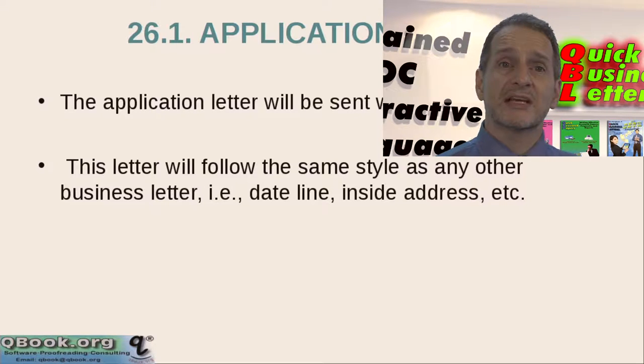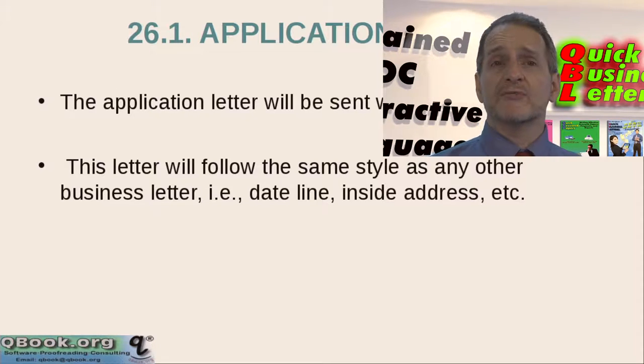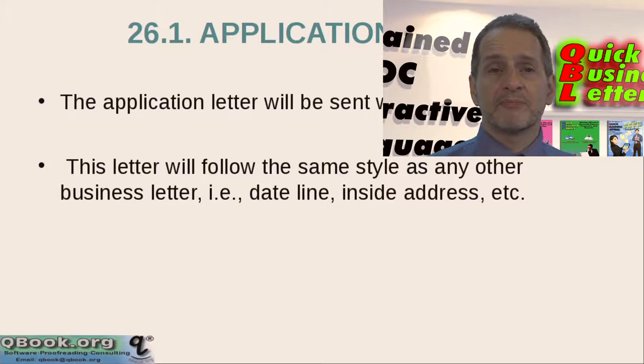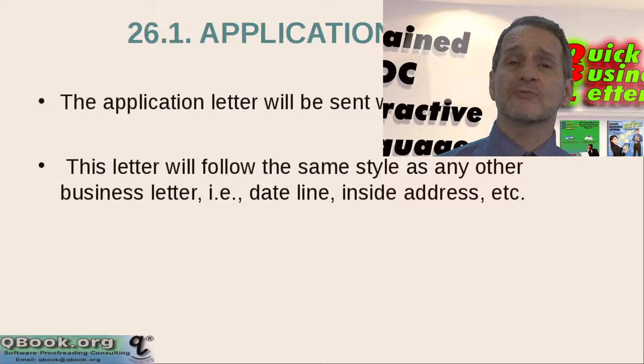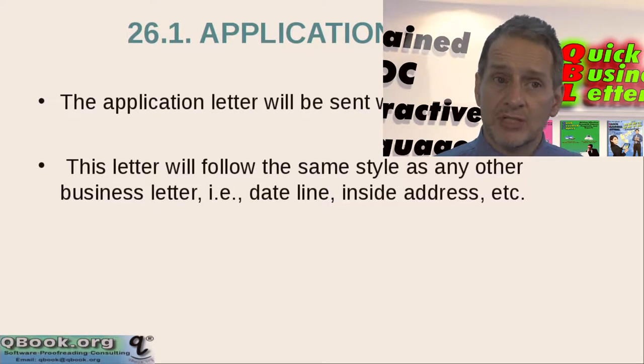The application letter will usually be sent with the resume together. In Taiwan, China, and Hong Kong, if you apply for a foreign or international company — and even some big domestic companies — they'll ask for both a Chinese letter and an English letter. Maybe you write the Chinese first and then translate it, but the normal Chinese approach and the English approach are very different. I'm going to talk about the English approach, and I hope you can write them separately to do a better job.